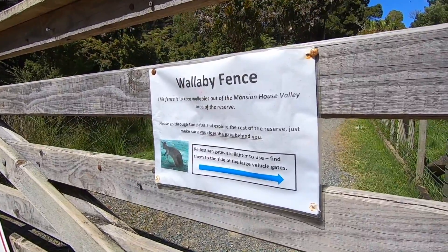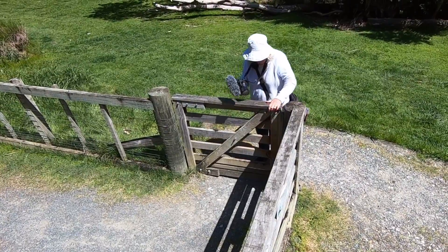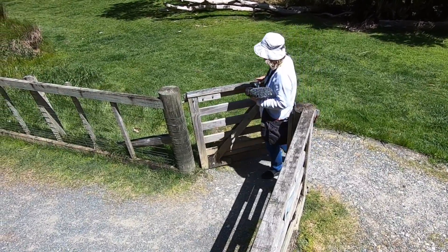There are still wallabies on the island. Small pedestrian gates next to the larger gates make it easy to get by.